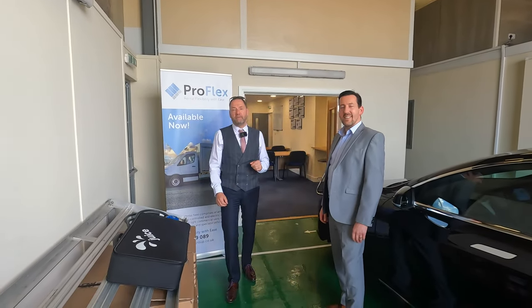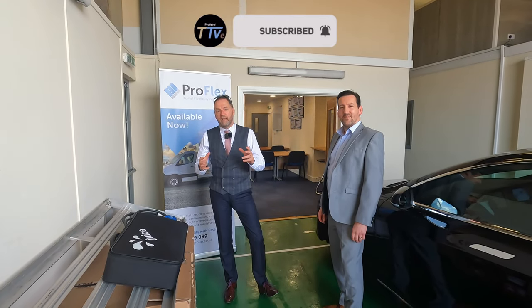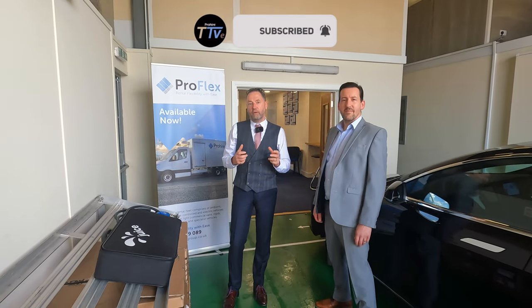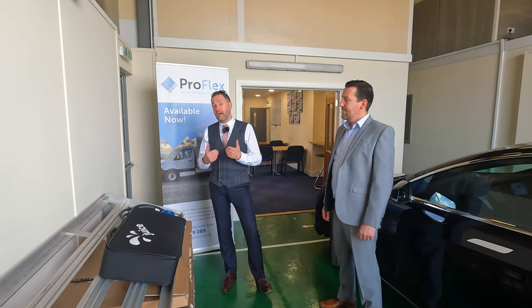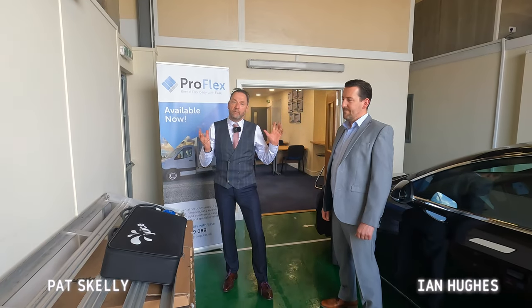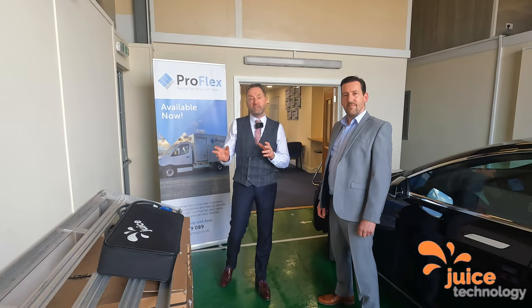Hey guys, welcome to another episode of Pro Hire Truck TV. Today we're looking at something really important in the EV space — a conversation I'm having almost hourly now: the struggle for infrastructure and charging facilities. I'm joined by Ian Hughes, Area UK and Ireland Sales Manager for Juice Technologies.